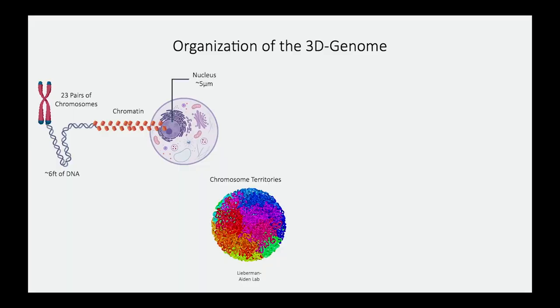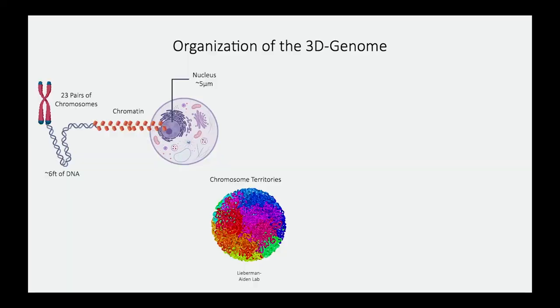To give a brief introduction of how the genome is organized inside the nucleus: we have 23 pairs of chromosomes, and about six feet of DNA in every single cell. That six feet of DNA is wrapped around proteins known as histones and squished into the very small structure known as the nucleus — about a hundredth of the width of your nail. Decades ago we thought the genome was randomly distributed, but what we've found is that every single cell type has a very specific organization, known as chromosome territories.